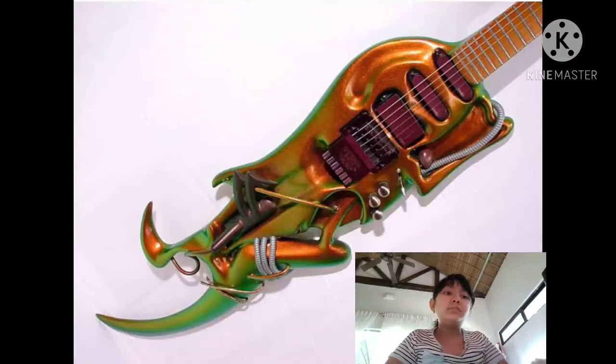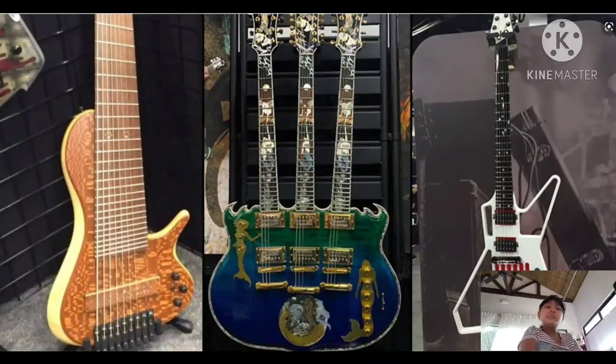Oh my, the guitar in the middle has three necks! But the ones on the sides don't look really unique — it's the one in the middle that looks unique.